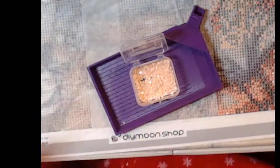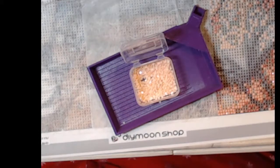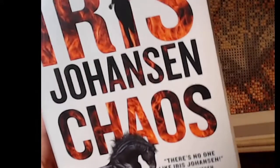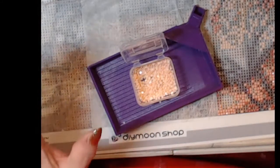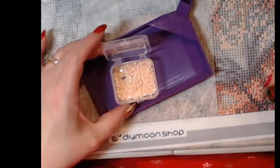I started Chaos by Iris Johansen and it's a standalone — that was good. I got it a long time ago and needed to read it. I'm trying to get a lot of books read off my physical bookshelf. I seem to keep the books I get from Forever, Grand Central Publishing. I need to get back to the Eve Duncan series because I'm way behind, but I'm trying to come up with a plan so I'm not constantly watching live streams all the time next year, so I can get some books read.